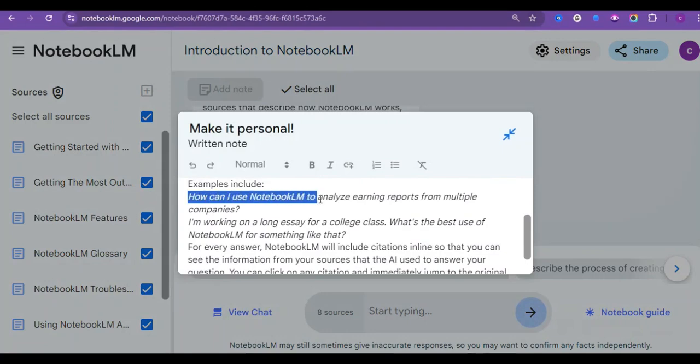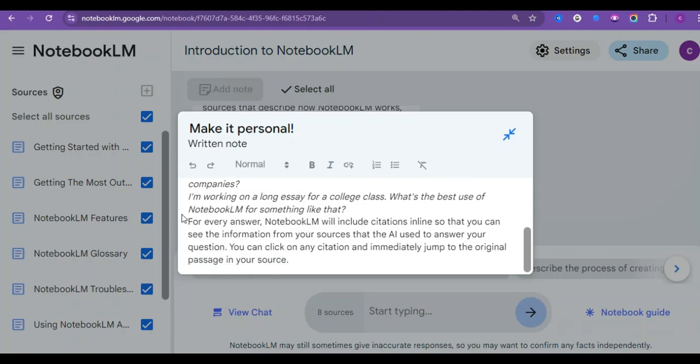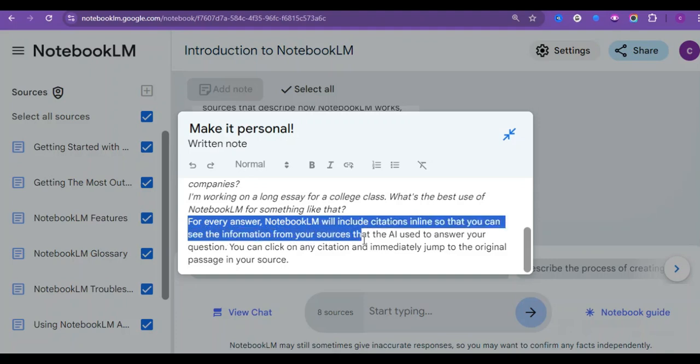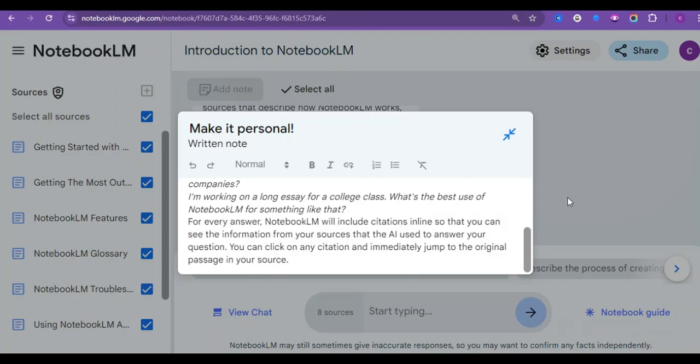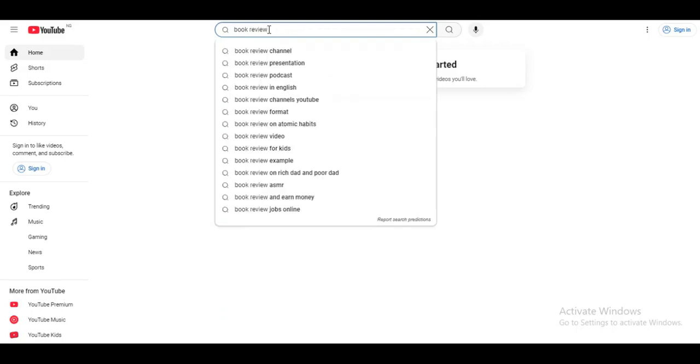Whether you're a seasoned podcaster or just starting, this tool can help you elevate your content and keep your audience engaged. So while there are several ways to make money with Google Notebook LM, you might be wondering why we should focus specifically on book reviews for our podcasts. The truth is, book review content has become incredibly popular in the podcasting space. If you come over to YouTube and search for 'book review' or 'audio book review,' you can see that people are already searching for related keywords such as book review channel, book review podcast, book review video — and this tells you there is a large market for the book review niche.